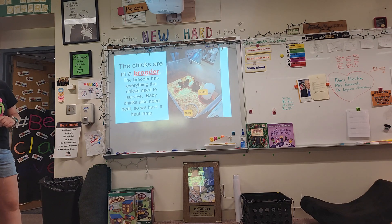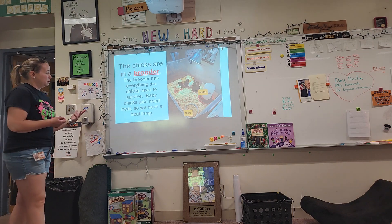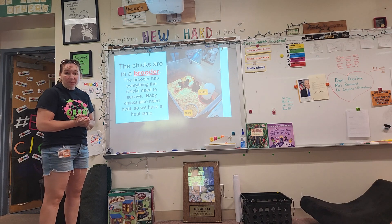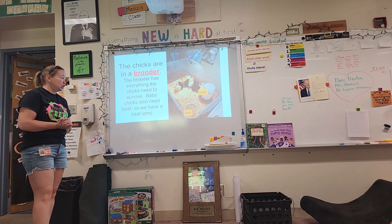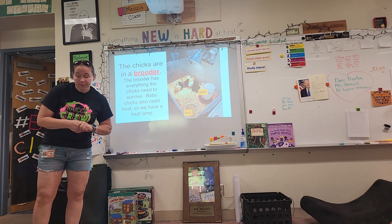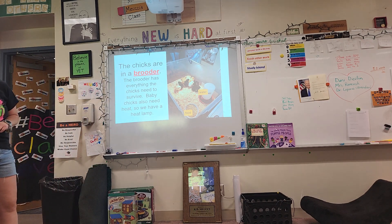You've got it. The chicks are in the brooder. The brooder has everything these chicks need to survive. Baby chicks need heat, so we also have a heat lamp. And you can see right over there is the brooder. There's water in this container and there's food in this little container.